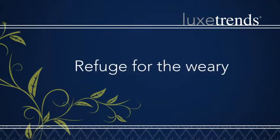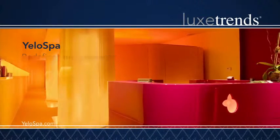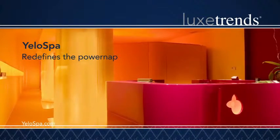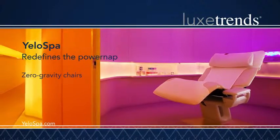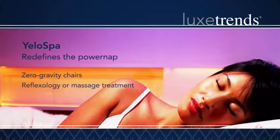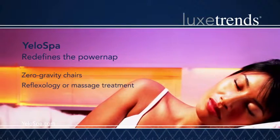Refuge for the Weary: Yellow Spy Manhattan redefines the power nap. Reach a deep state of relaxation in zero-gravity chairs and combine a nap with a reflexology or massage treatment for a pampered slumber.